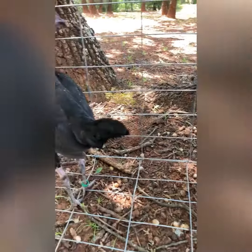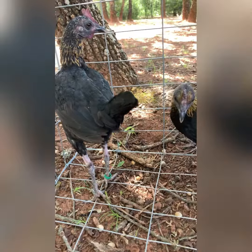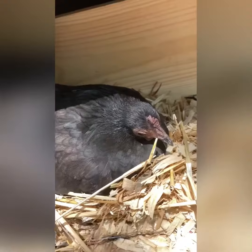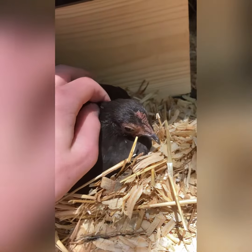I'm going to show you my black hen. She is setting on eggs now, on about 13 eggs. Let me show you her. Here's my hen. She is setting on about 13 eggs.